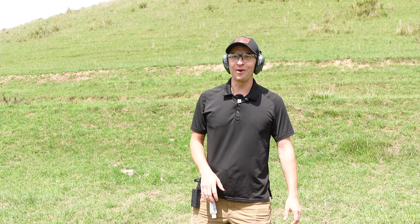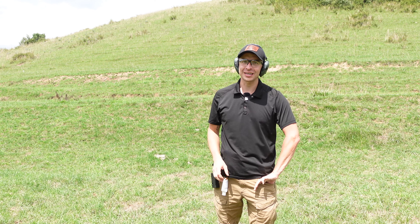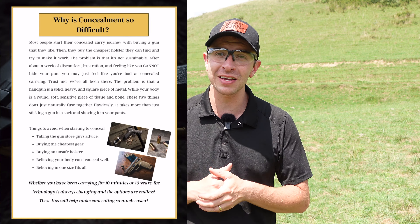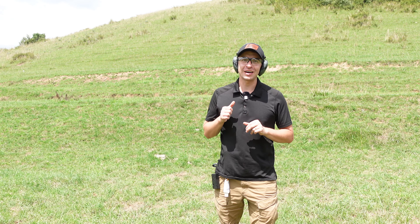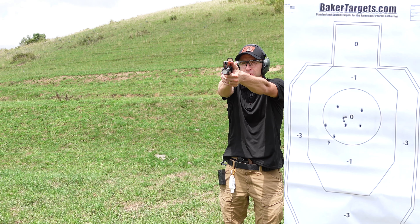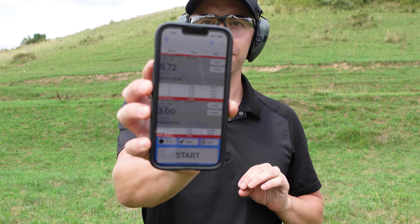60 feet is a long way. This one is draw and fire two in 3.5 seconds. Before we get to that, if you are new to concealed carry or just trying to find a better way to conceal, I want to give you my free guide to concealment — basically everything I wish I knew when I first started carrying a gun. Go check that out in the description down below. I shot it in three seconds flat.